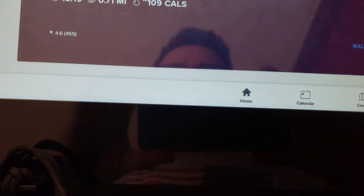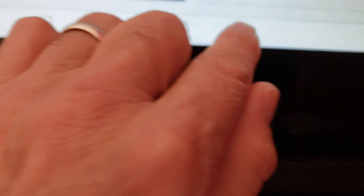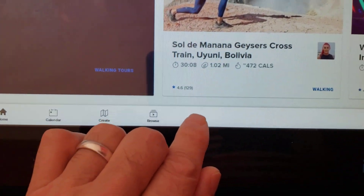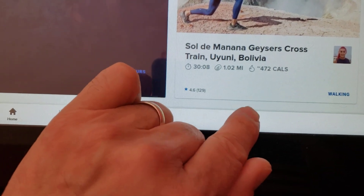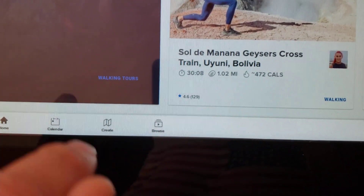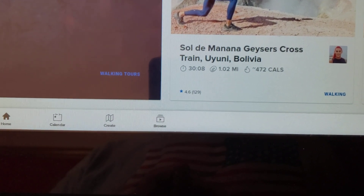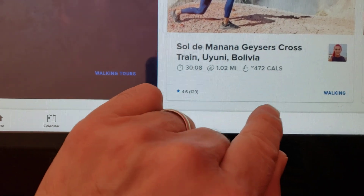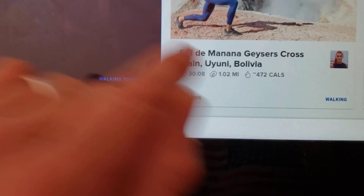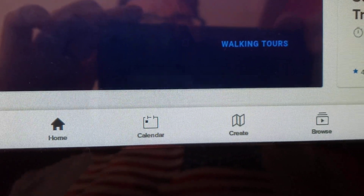Let's try it again down here on this part. [Taps 1 through 10.] Wait 7 seconds... [counts to 7] ...then tap 10 times more. [Taps 1 through 10.] Let's see if I did it right — yes! And there it is: 'Setting privileged mode to true.' What that means is that if you swipe either up from the bottom or down from the top, you'll get extra features.